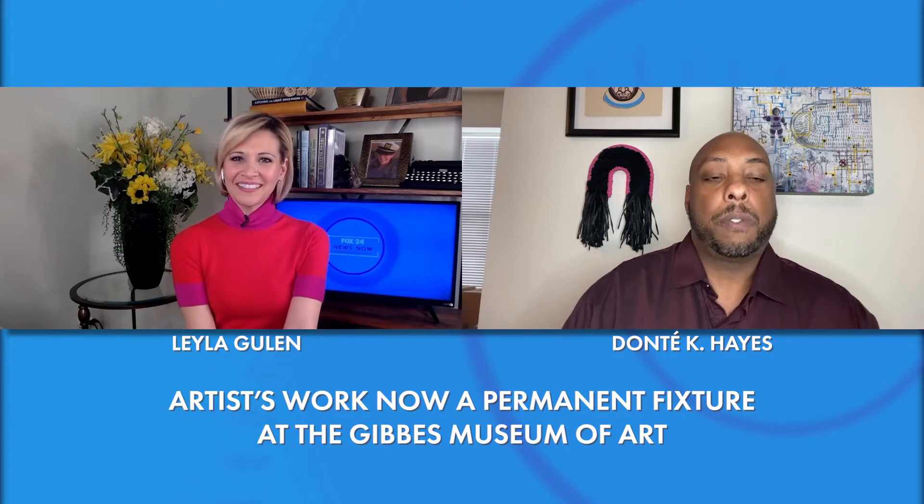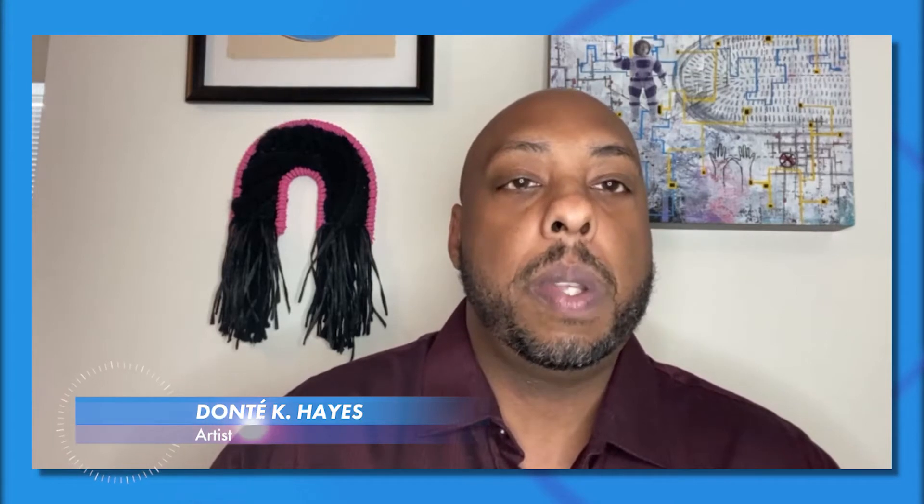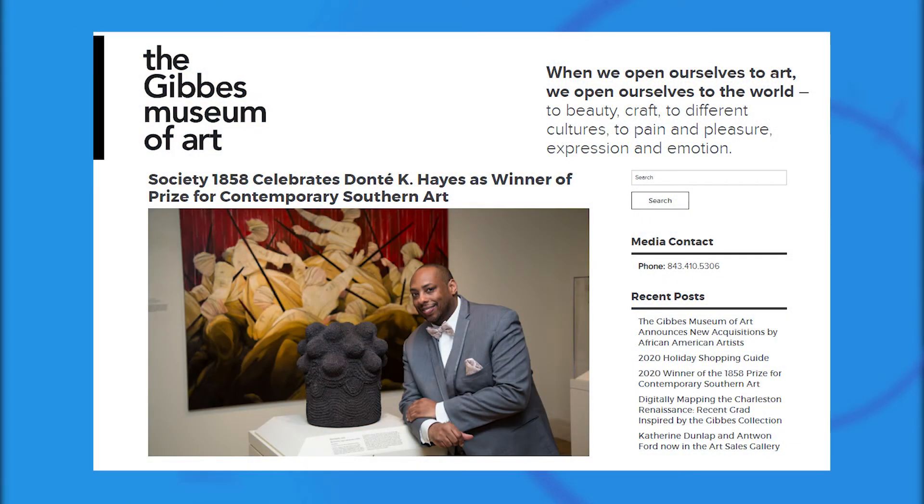Can you tell us about the piece that found its forever home at the Gibbs? Last year I had the greatest honor to be the winner of the 1858 Prize for Southern Art that the Gibbs Museum does every year. And I asked them if it would be possible if I could make a piece specifically for the Gibbs Museum and Charleston to present my work and research. They really loved that instead of me just bringing one of my older pieces to the museum. And now it's amazing that this piece is now in the permanent collection.